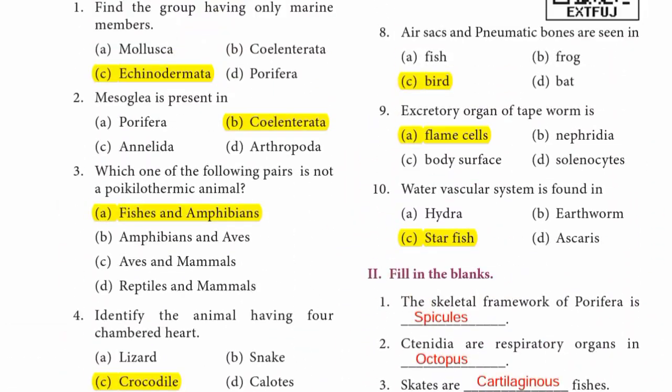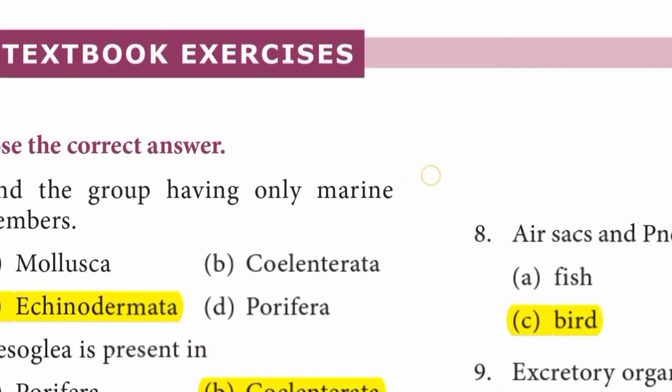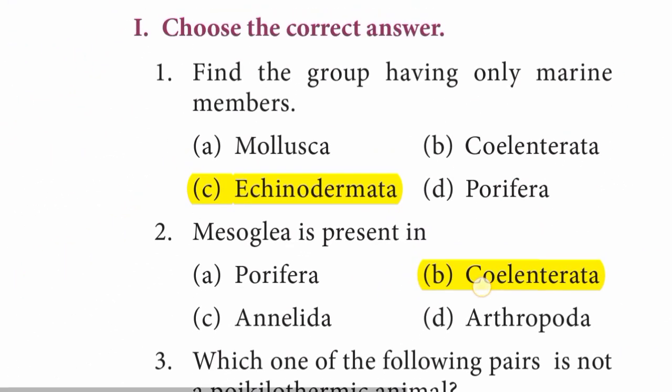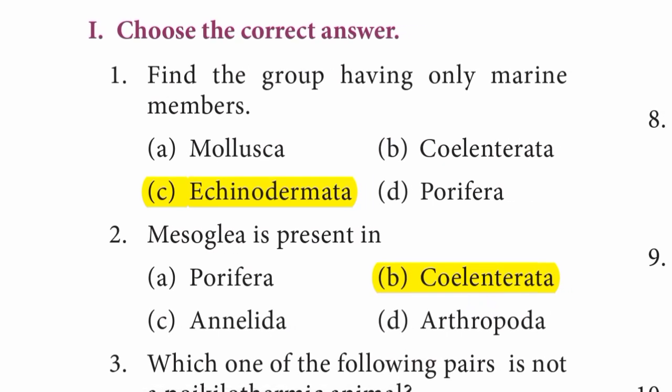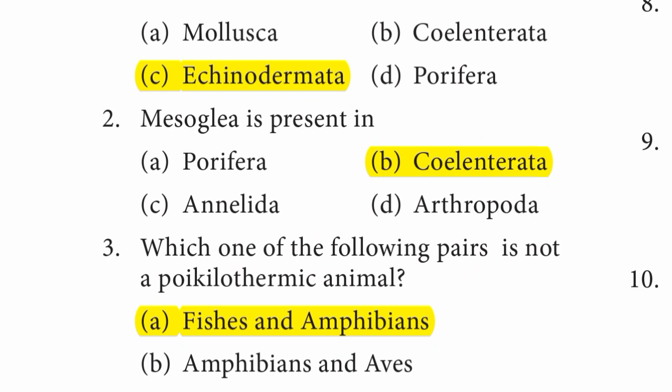Page 208, Roman numeral I — choose the correct answer. Question 1: Find the group having only marine members. Answer is C option, Echinodermata. Question 2: Mesoglea is present in — B option, Coelenterata is the right answer.